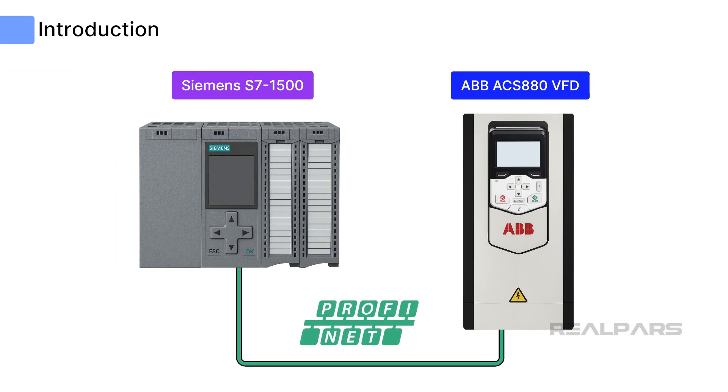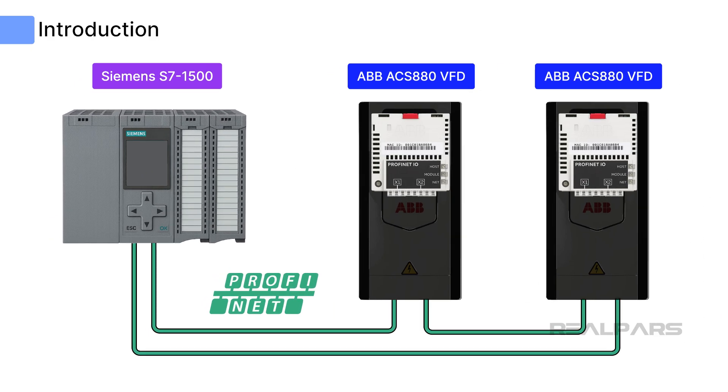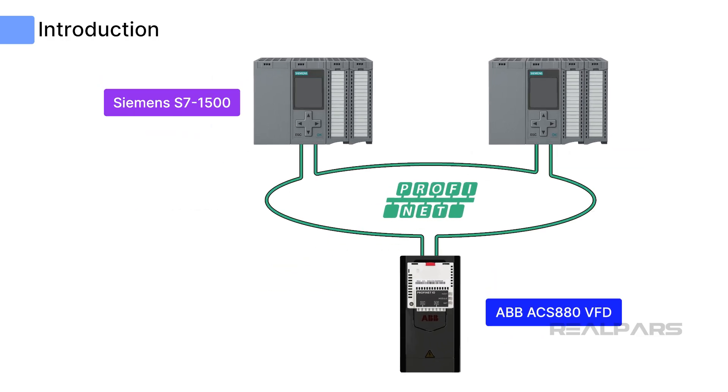ABB drive communication with Siemens PLC requires an ABB fieldbus module called the FPNO-21 module, which provides a connection for the ACS-880 to PROFINET networks. It supports media redundancy protocol, allowing the two ports of the FPNO-21 module to work as an embedded network switch, enabling ring topology. The FPNO-21 module also supports operation with redundant CPUs, data transfer via OPC UA, and enhanced safety operation with PROFISAFE.